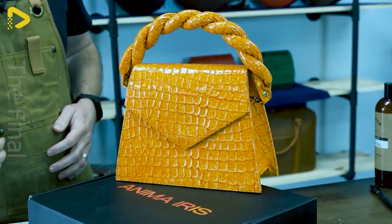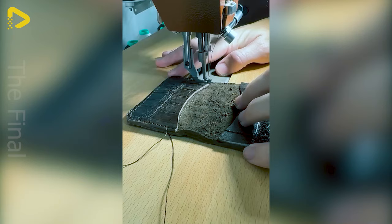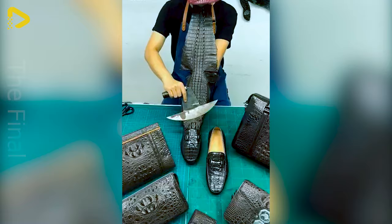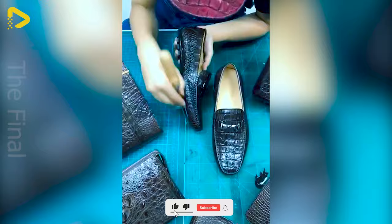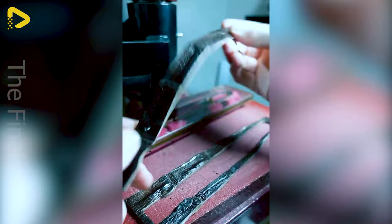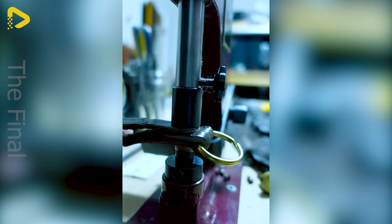Products made from crocodile leather are highly durable, ensuring long-lasting use without damage or deterioration. With each product, the meticulousness and dedication of the craftsman are evident in every step of the sewing, cutting, embellishing and finishing — further increasing the product's value, making crocodile leather handbags or shoes a symbol of luxury and sophistication.